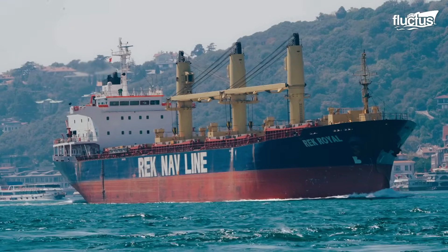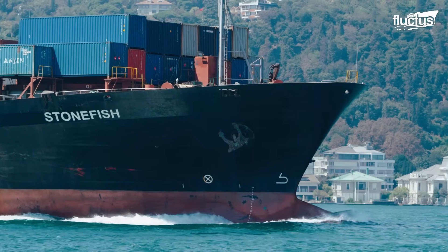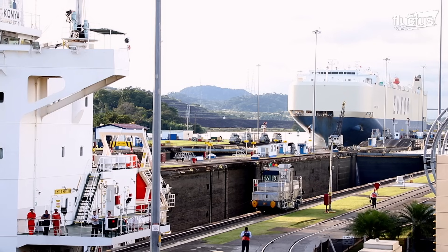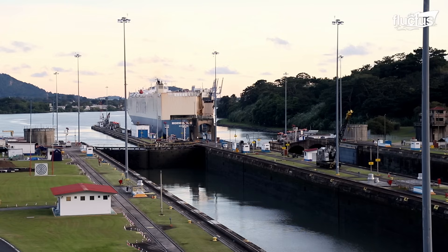Hello everyone and welcome back to the Fluctus channel. Most of our planet is covered with water, and on occasion, a strategically placed canal could save ships thousands of miles of unnecessary travel time and money.